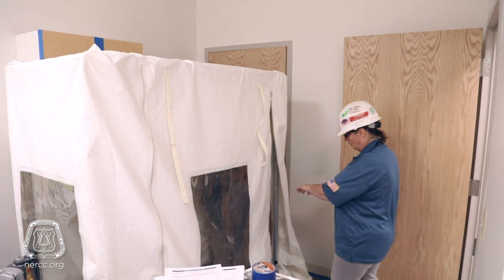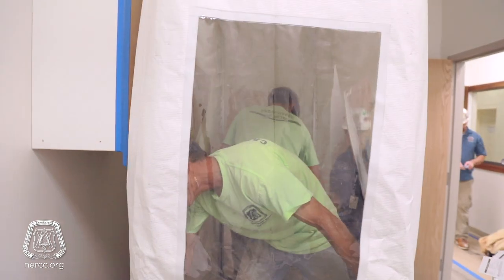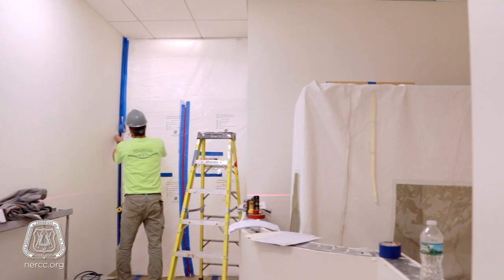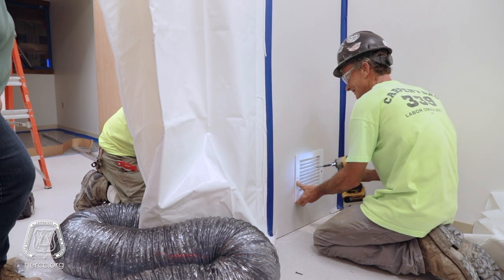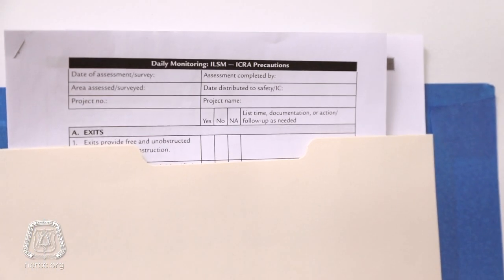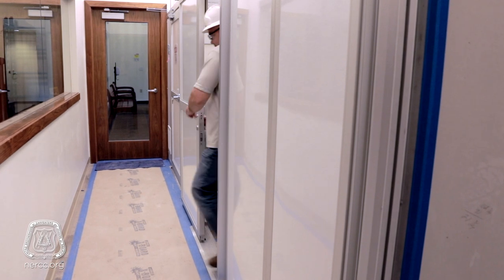We're pushing for infection control. We want to make sure that the immune compromised are safe when we're doing our construction inside of a hospital. Regardless of whether you're doing a renovation project or you're building a new building, it's important that we go about it in the right way, that we use our best practices, that we make sure that it's a clean and orderly site, and that we don't leave anything within the confines of those walls that could eventually turn into mold and create a negative environment for those patients that are sick that come there every day.